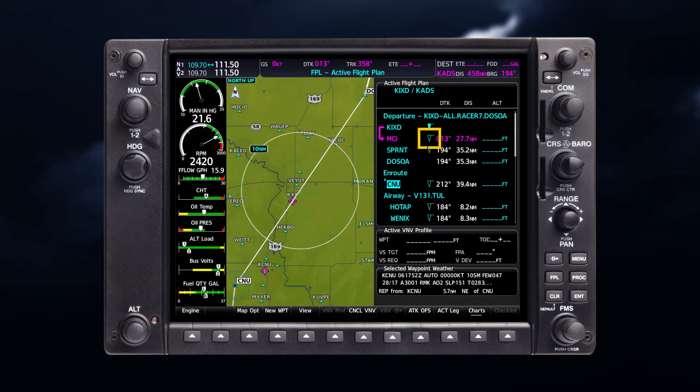Hollow METAR flags appear next to flight plan waypoints which are not directly associated with a METAR, but a METAR exists within 30 nautical miles of the flight plan waypoint. When this occurs, additional information appears with the METAR text on the active flight plan page, indicating the origin and relative location of the source METAR.